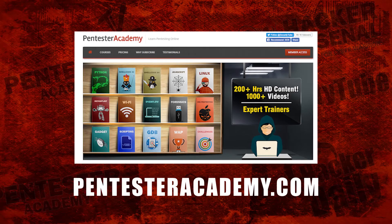This episode was brought to you by Pentester Academy, the leader in online cybersecurity education. Join over 10,000 professionals from 90 countries to learn security online.